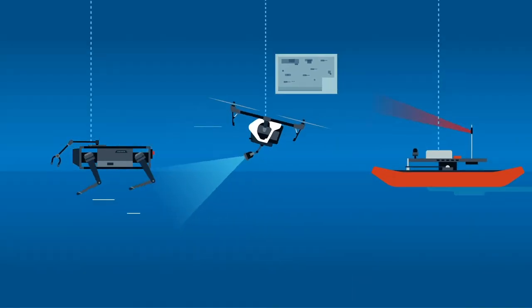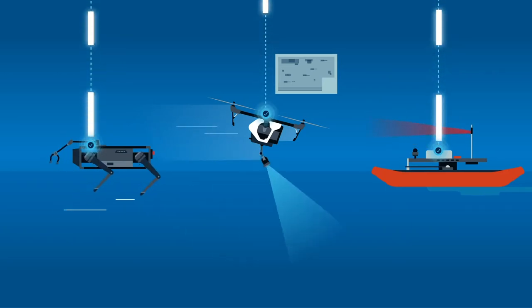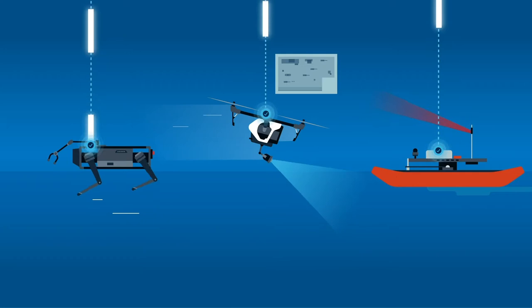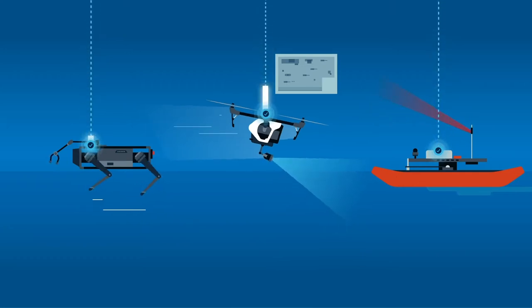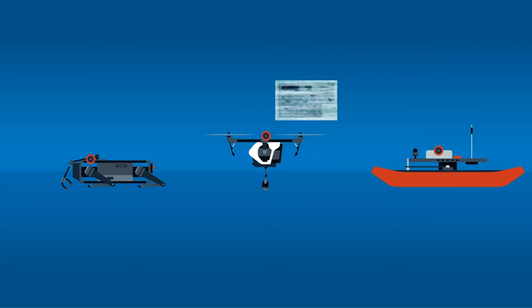All autonomous robotic platforms require continuous mobile connectivity, over which to output real-time data and receive real-time input needed to perform their missions. If these links break, even momentarily, the robot stops running completely.